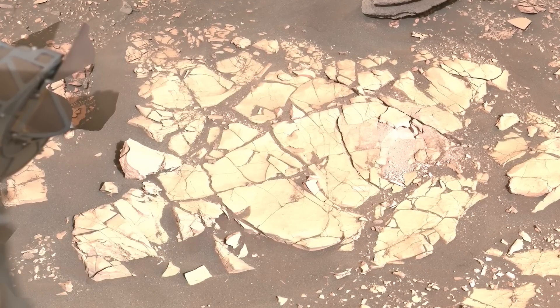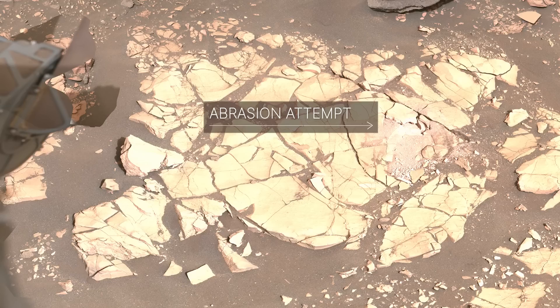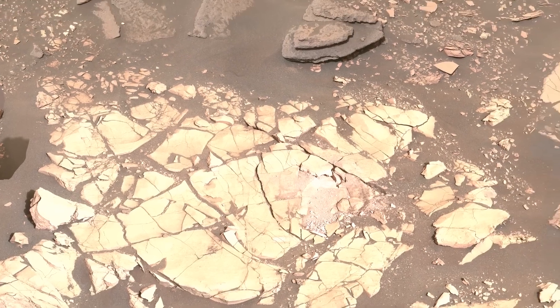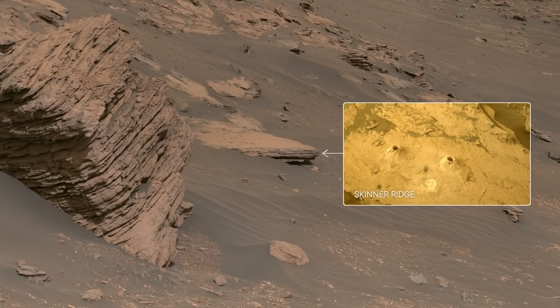But Mars threw us some curveballs, and these softer rocks didn't always cooperate. Here you can see the results of one of our abrasion attempts. The rock crumbled during the abrasion, preventing us from analyzing the spot. We had two unlucky abrasion attempts in this area before achieving success at the Skinner Ridge outcrop.